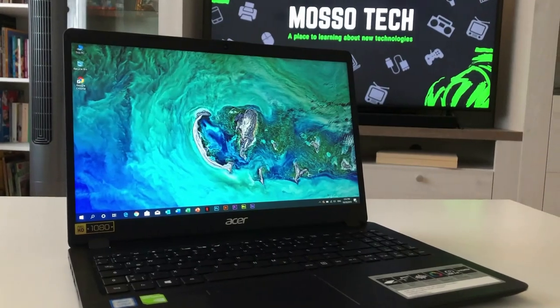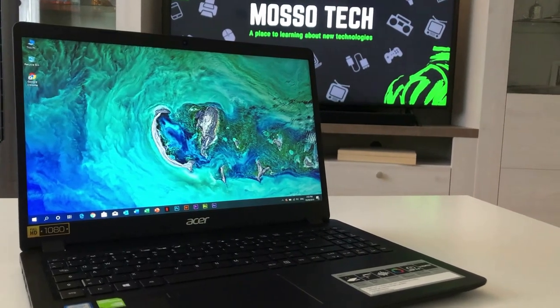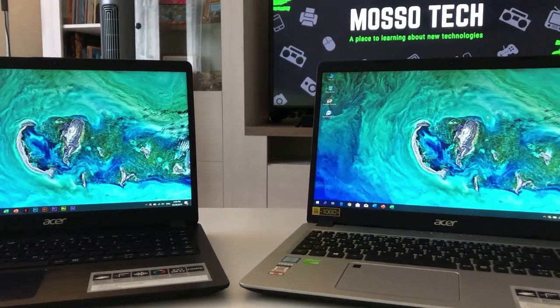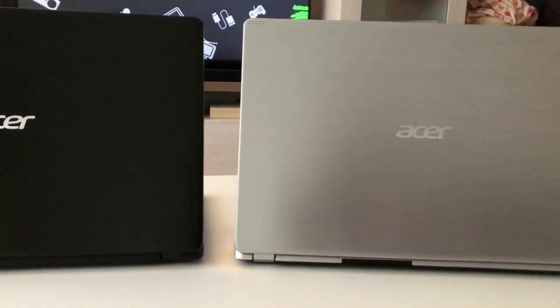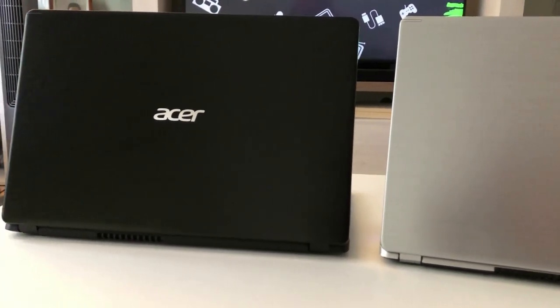Acer has a good reputation in the market because of its fabulous gaming laptops and PCs, but they also have some mid-range budget laptops which are great for gaming and everyday work. So if you are looking for a budget laptop, I will recommend you go for the Acer Aspire 5 Series model A515-52G, which is an all-round slim notebook laptop with great features.